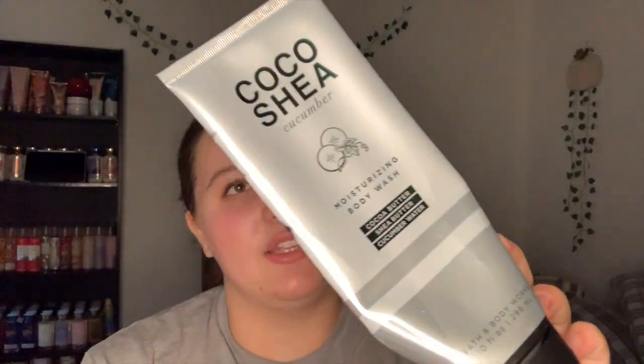Next we have the Cocoa Shea Cucumber Moisturizing Body Wash — it has cocoa butter, shea butter, and cucumber water. It smells so good; I ended up pairing this with the Ruby Apple Rosewood set because I didn't have a body wash for it. It's a very nice formula — very moisturizing yet still bubbly. The next thing I used up is the Sweater Weather Body Lotion.